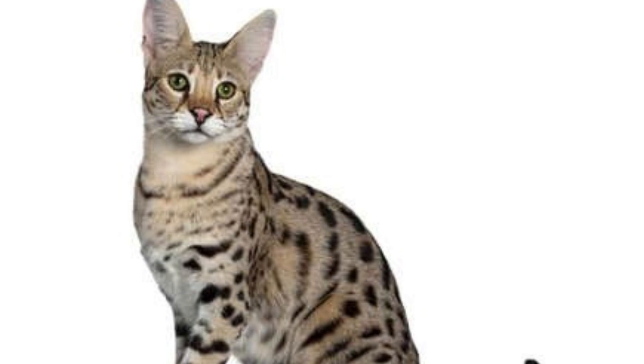Savannah cats may be house pets, but they are also exotic hybrids — the result of breeding a domestic cat with a wild African serval. They are around the same size as a large domestic cat, but their tall bodies, slender forms, and spotted coats give them a wild, exotic appearance. Savannah cats with more serval blood can be twice as large as domestic cats, so prospective owners should do careful research. They are extremely intelligent, loyal, and loving, and are considered prized household pets.